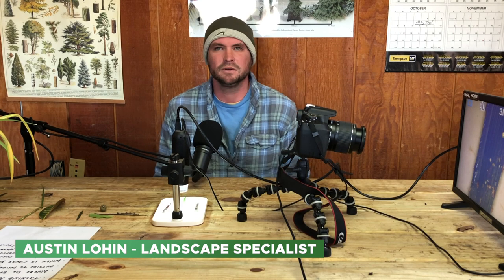Hello everyone. I am Austin at Bates Nursery and Garden Center. You're here with our Bates Botanical Boot Camp, and today we are talking common houseplant pests.